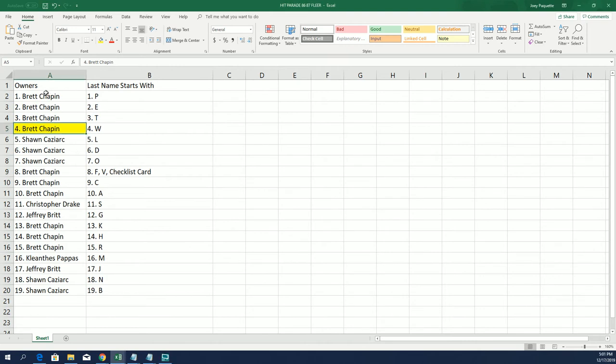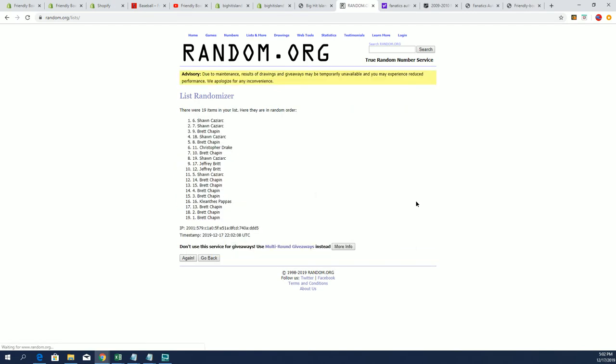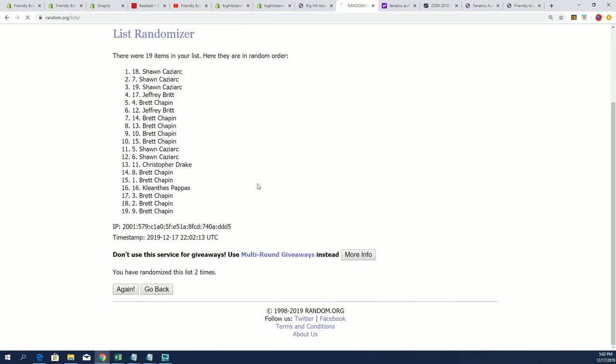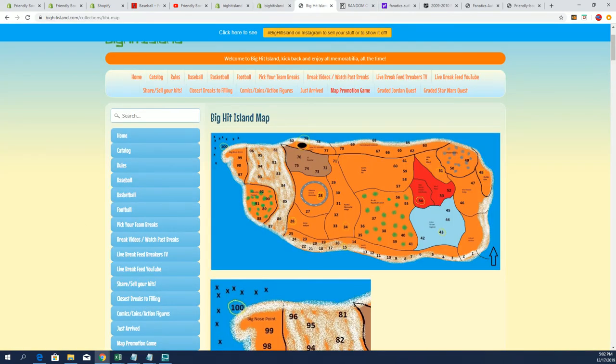We're going to start up with the island random next to see who gets qualified for the map promotion game. All the owners get a chance to move up on the game board, and we're going to do this random seven times through on random.org to see who advances. Lucky number seven — Brett C moves up a spot on the big hit island game board. Congratulations. And that's our box break in the quest box.